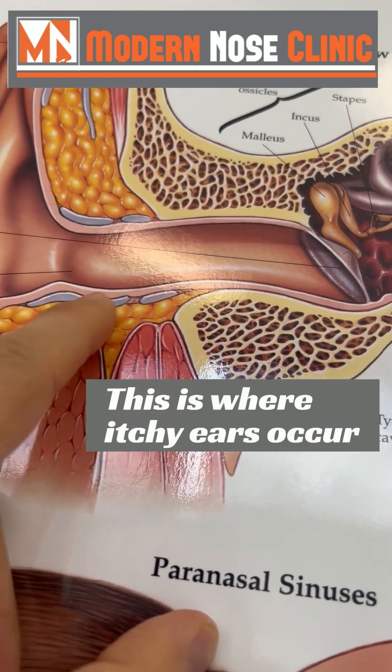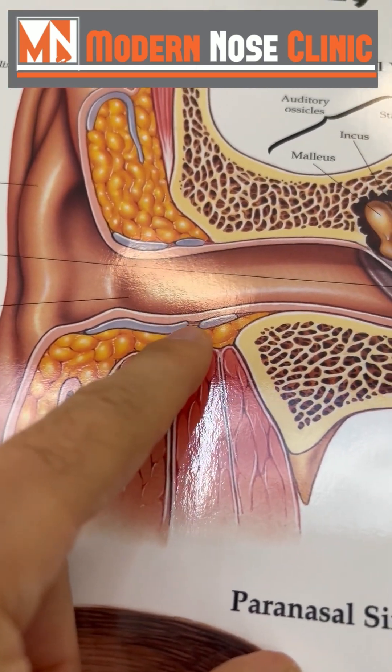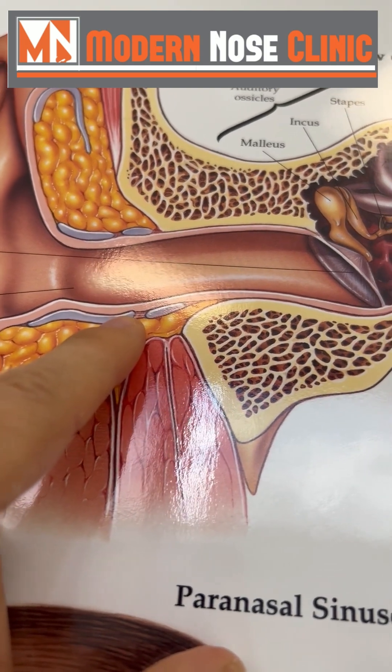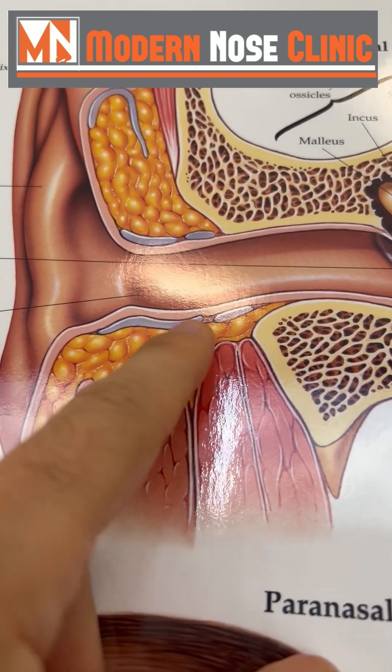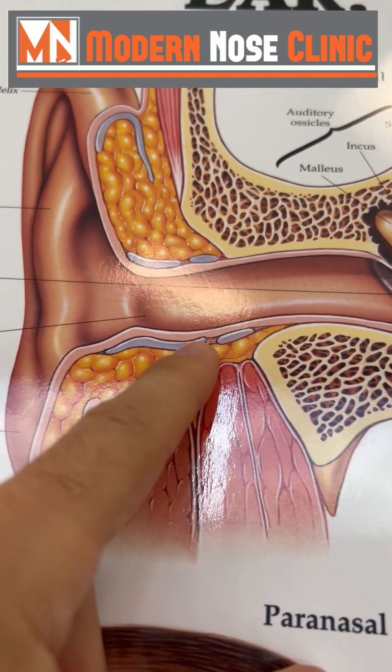Your wound is right here — it's underneath the skin, and there's some fluid collection there. That could either be a little hematoma, some blood collection, or it could be an infection. So if it starts hurting you more, please let me know.